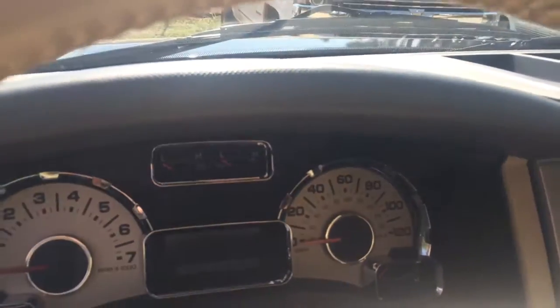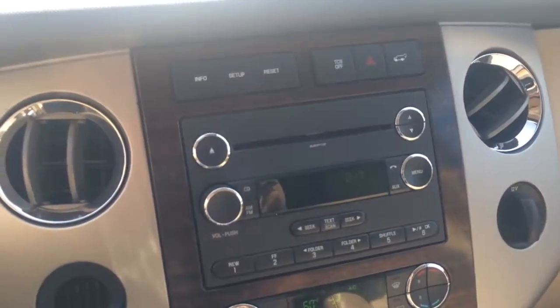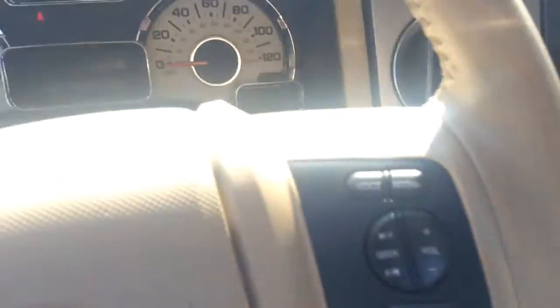Get in and crank this bad boy up. It's got MP3, XM satellite radio, and dual climate control there for you.